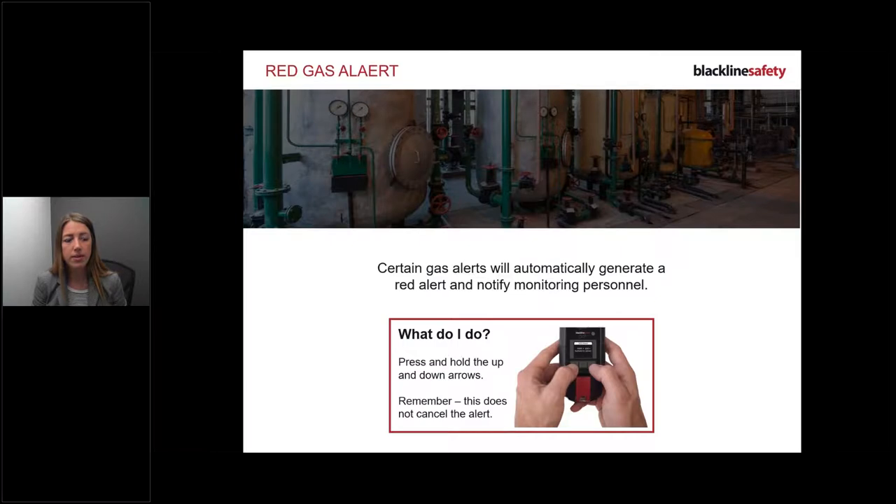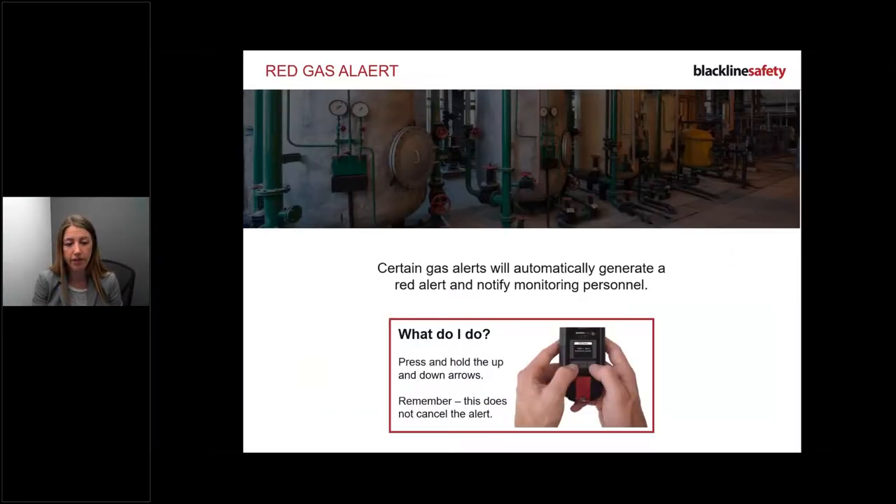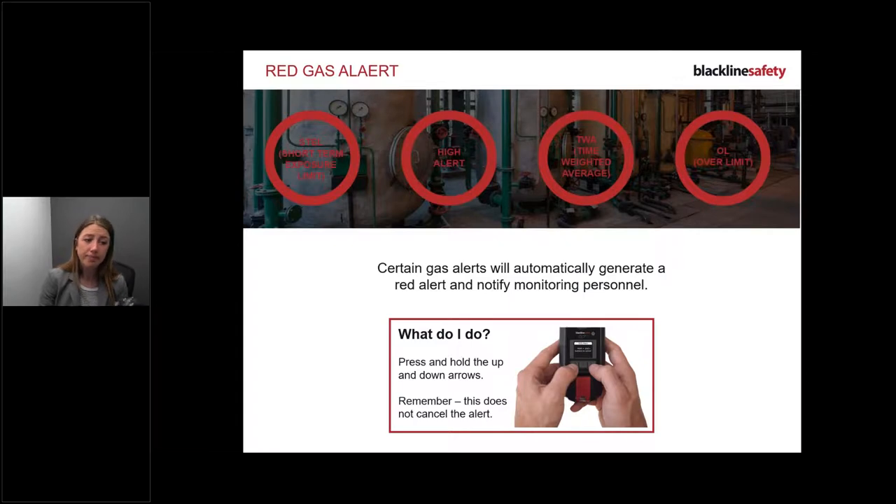For gas detection alerts, a red alert comes in just like pulling the latch. When you get that red gas alert, evacuate immediately - get out of that situation right away. Then you can read the screen. The gas alert types include: stale, high alert, TWA, and over-limit. These are the four alert types we respond to. Evacuate first, then read the screen, then silence.